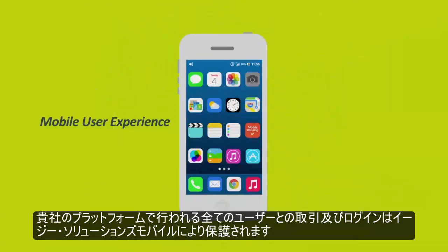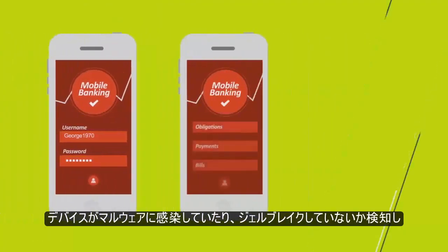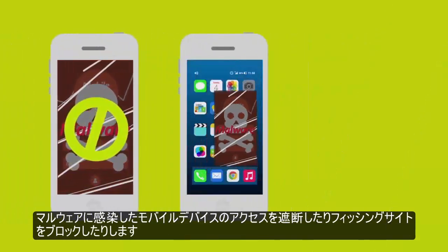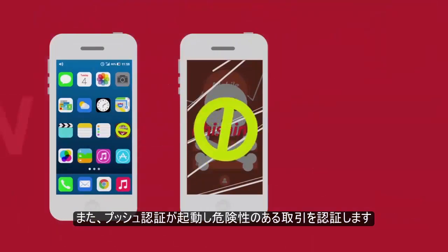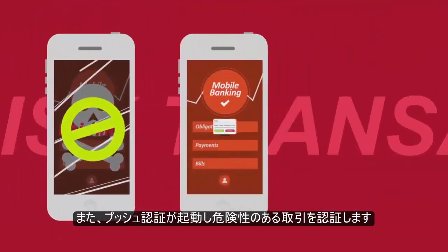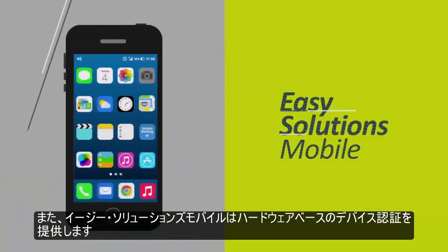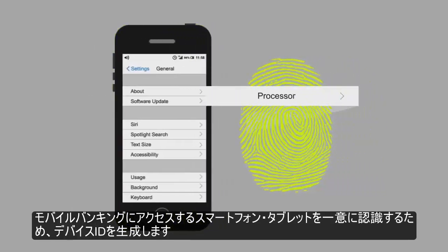All mobile user interaction with your platform is safeguarded by Easy Solutions Mobile, including protecting the initial login, detecting whether a device has malware or is jailbroken, deterring access on malware-infected mobile devices, blocking phishing sites, and initiating push authentication to verify potentially risky transactions. In addition, Easy Solutions Mobile supplies hardware-based device identification that creates a persistent device ID to uniquely identify all smartphones and tablets accessing mobile banking platforms.